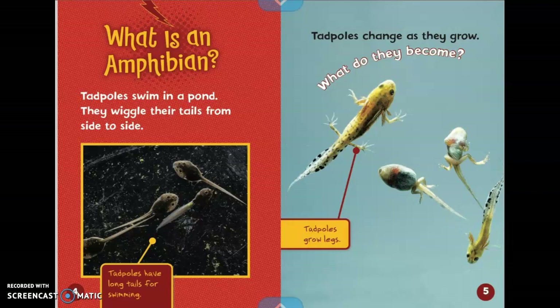Tadpoles swim in a pond. They wiggle their tails from side to side. The caption says tadpoles have long tails for swimming. Tadpoles change as they grow. What do they become? The caption on this side is showing you that tadpoles grow legs.